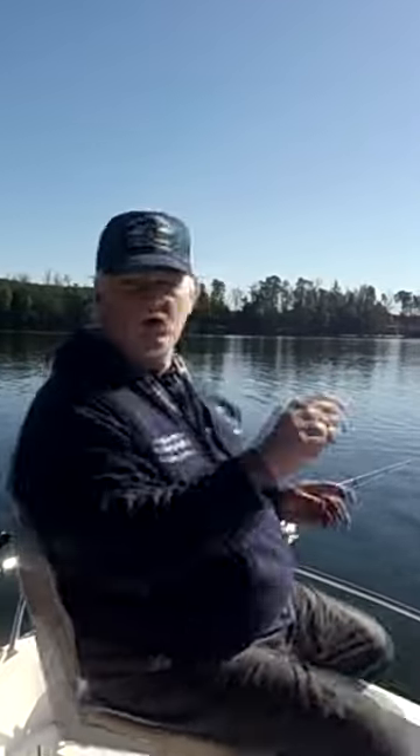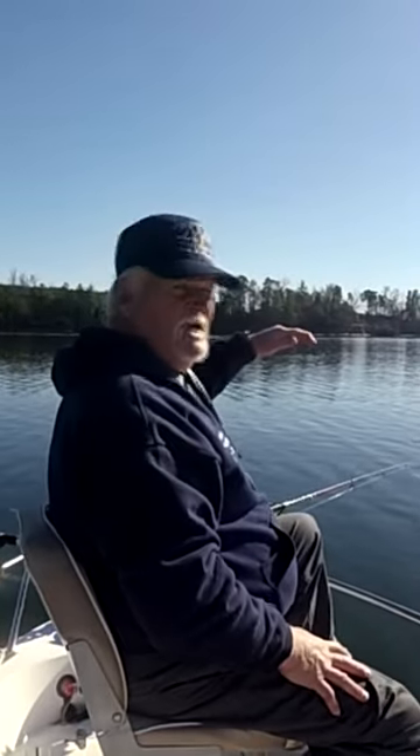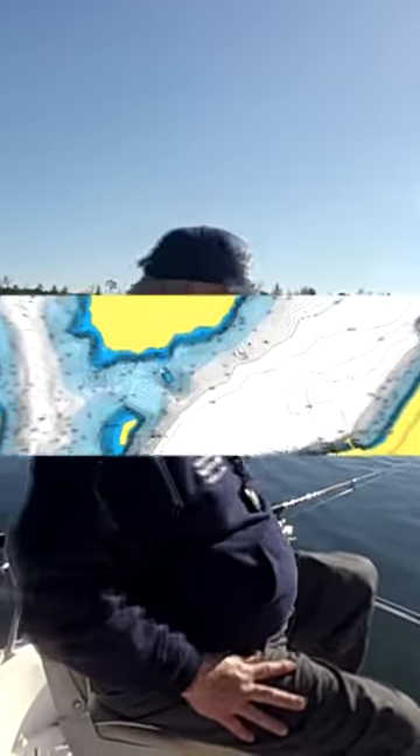We've got an island over here and I'm really close to another island over here. This island comes way out and drops down really slow. If you look on the depth finder right now, I'm showing a lot of fish. What happens is these fish stay in this trough, and as the water warms up they'll transition and move up to both islands and get in the warmer water.